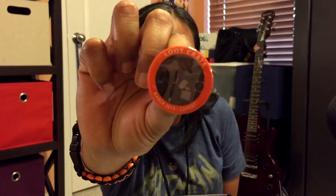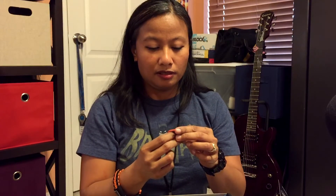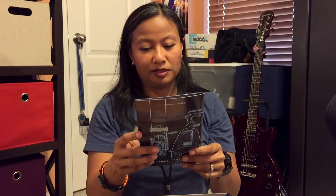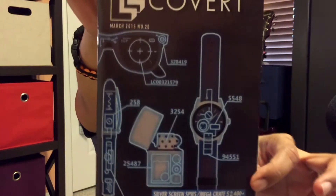And then of course we have the Loot Crate pin — Loot Crate March 2015, Covert. It's got glasses and a pen, a cell phone and a shoe. Then we get the magazine — everything looks like it's outlined in neon on the cover.